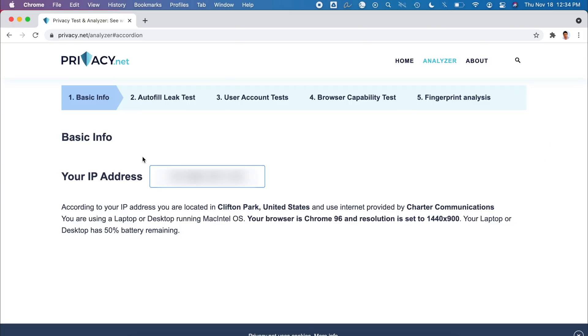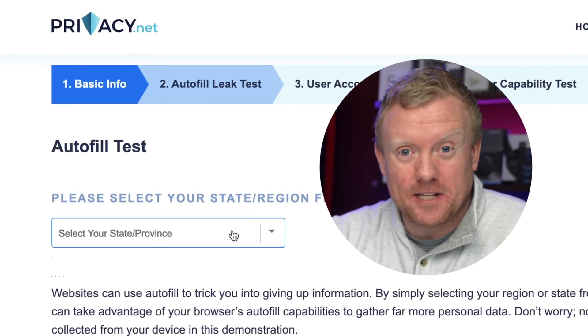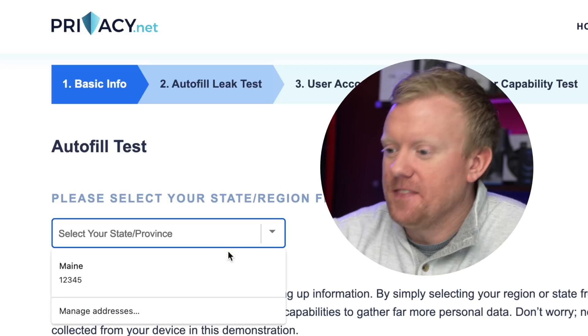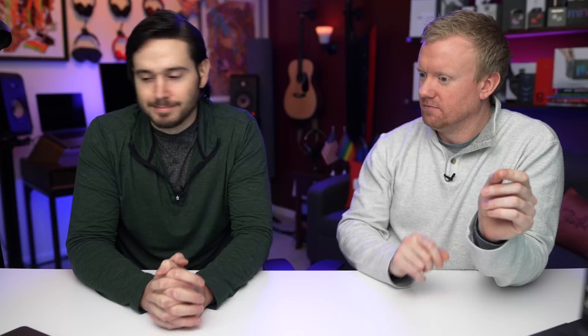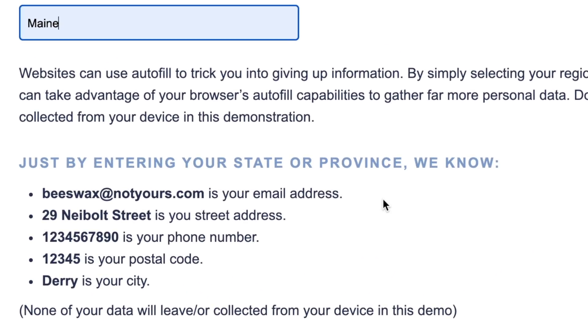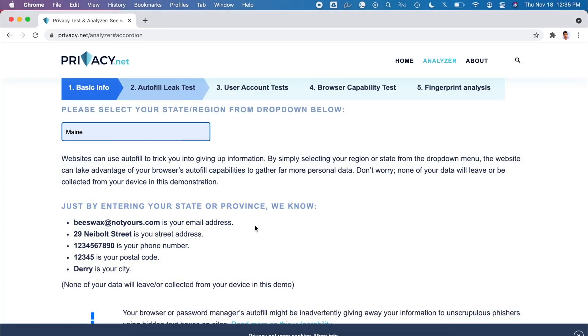Let's click on the autofill leak test. It says 'Please select your state or region from the drop down below.' This is not a drop down, but it's extremely clever. Click on it, and you'll see the autofill information is being suggested. You're on a website, it asks for your state — you think, okay, I'm not adding an account, I'm just telling them my state, no big deal. Wrong. Email address, street address, phone number, zip code, and city. By entering just your state, they stole all your personal information. There are hidden fields in the background of the webpage that are invisible to you — the address field, the name field, the phone number field — and when you autofill the state, the browser autofills the rest as well, and then hackers can steal it.